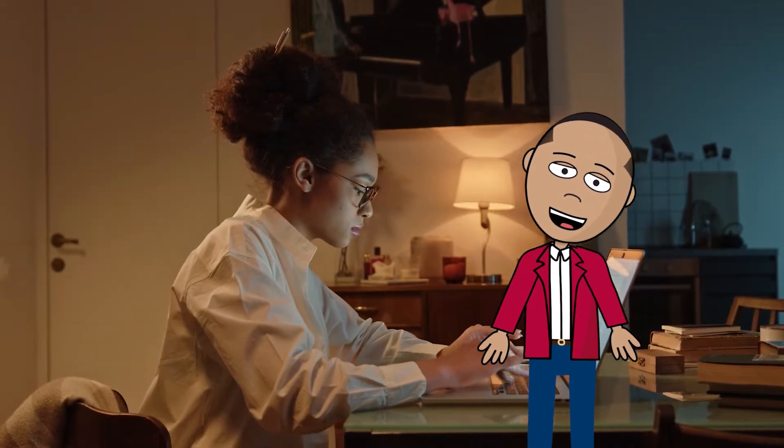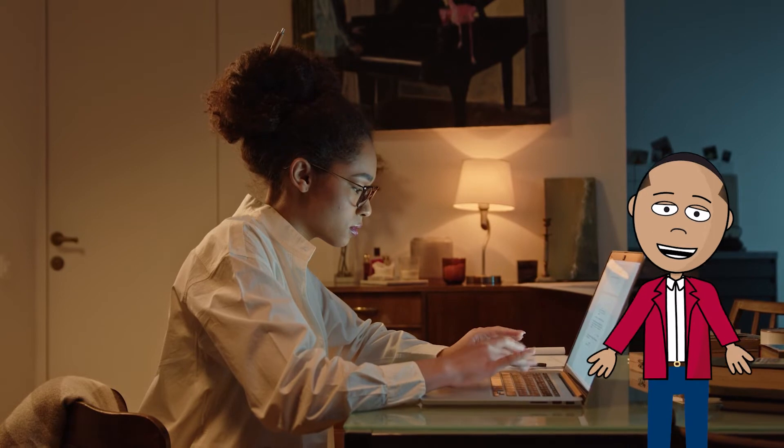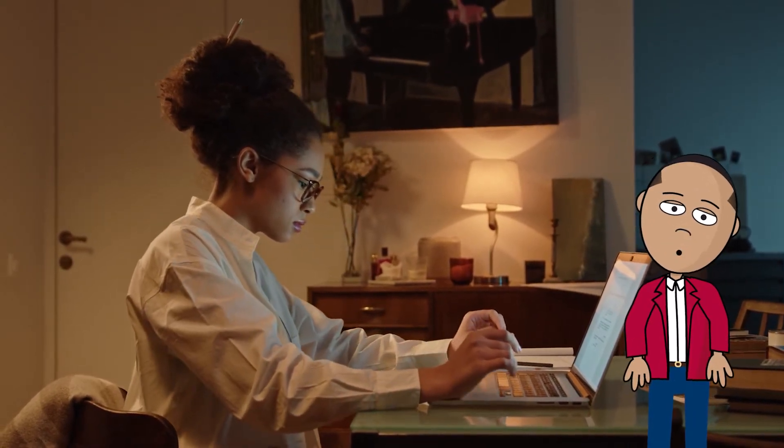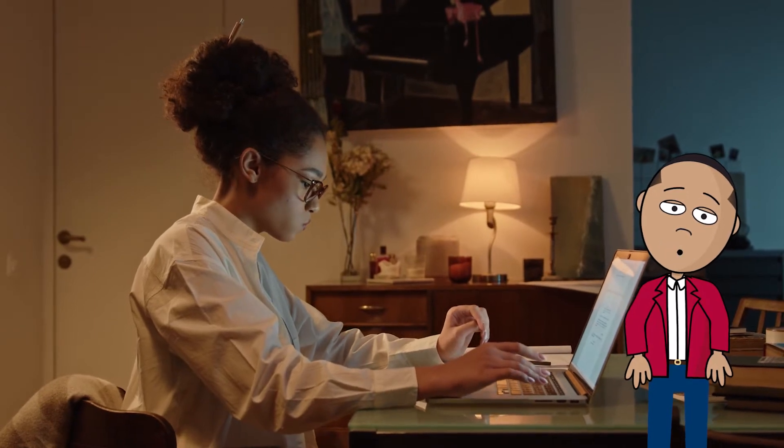If there's one thing that colleges learned from the pandemic, it's that students need access to a computer at home. Not only that, but students need an up-to-date computer with all the latest software and internet access.